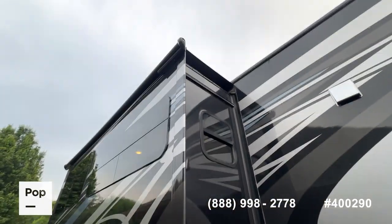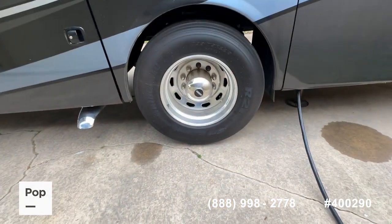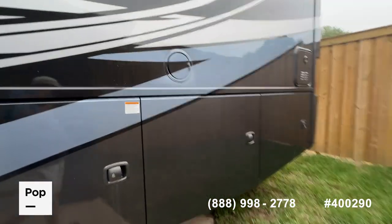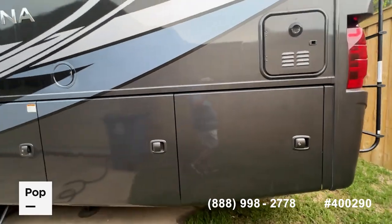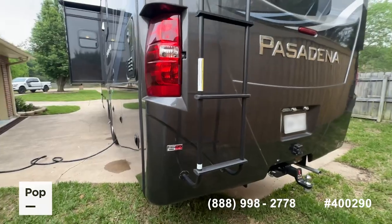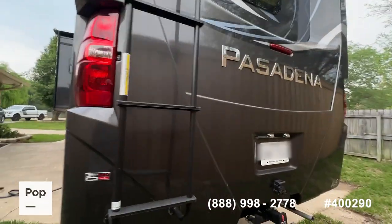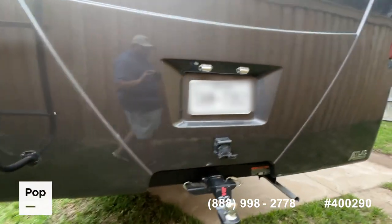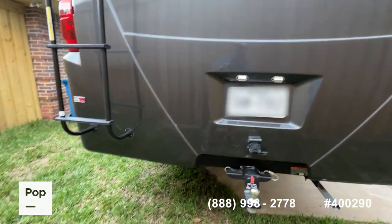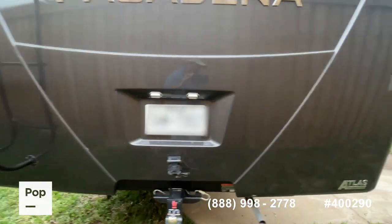Two slide-outs, and you do have Carefree of Colorado slide toppers on both slide-outs. Bridgestone rubber all the way around with date codes of 2022 on those tires. Another cool feature — this one has a tankless hot water system, very efficient. Standard seven-pin connector in the back for towing. Again, you've got the 15,000-pound towing capacity, and this is built on the Freightliner S2 RV Series chassis.